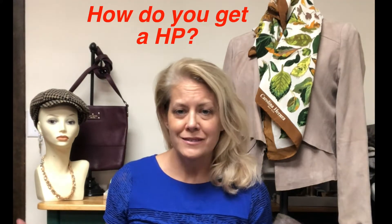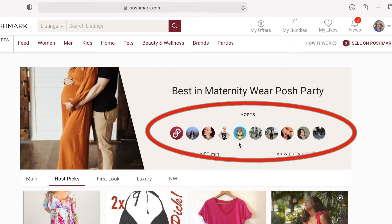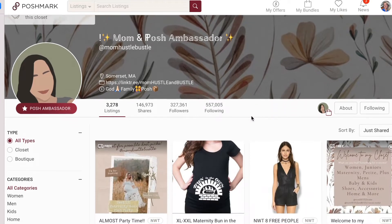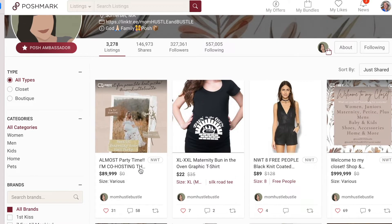There are a lot of tactics for getting host pics, some of them being a lot more obnoxious than others. What works for one host may or may not work on another, so don't stress out too much. You can sometimes attract the attention of someone who is about to host a party by sharing a whole bunch of their listings — I mean a lot of listings. There will probably be a lot of other Poshers with the same idea also sharing that closet.